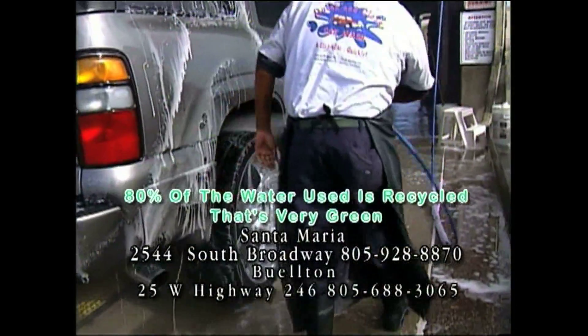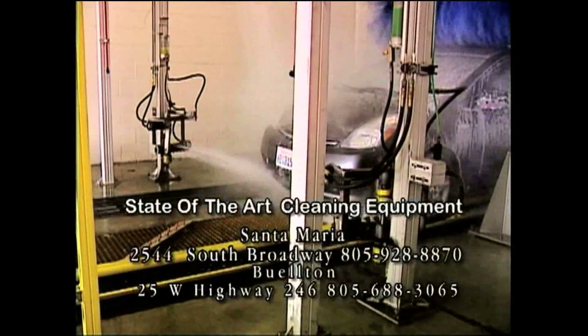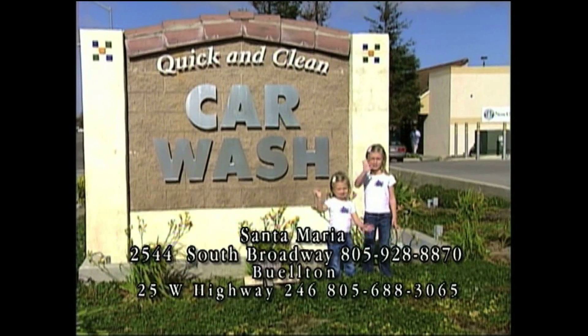Quick and Clean Car Wash recycles 8% of the water used at both the Santa Maria and Buellton locations for an earth-friendly and green car wash. Both locations feature the latest state-of-the-art equipment to make your car shine. Express washes start at $5 and you're out in just minutes. Quick and Clean Car Wash — a clean car quickly.